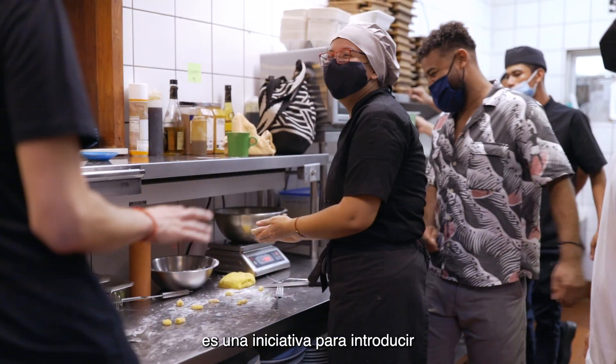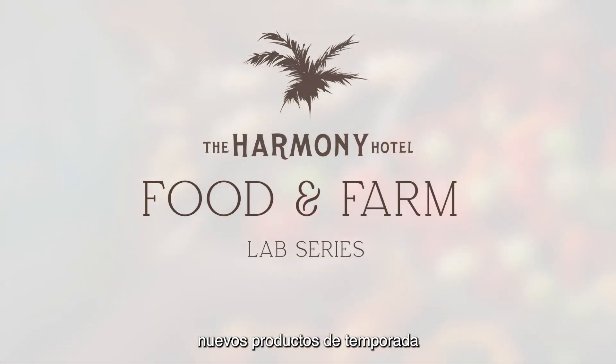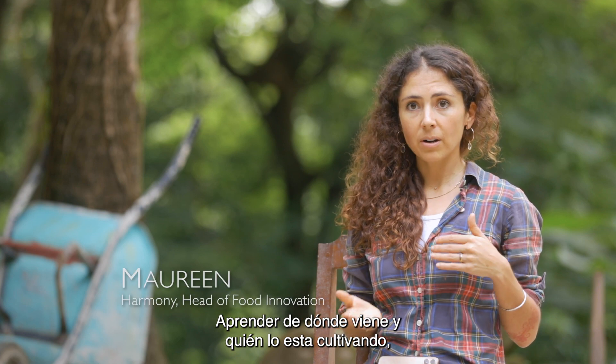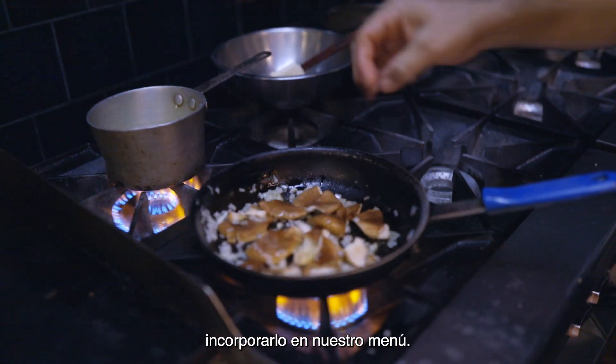The Food and Farm Lab series is an initiative to introduce new seasonal products. We learn about where it's coming from, who's growing it, and then different ways in which we can incorporate that into our menu.